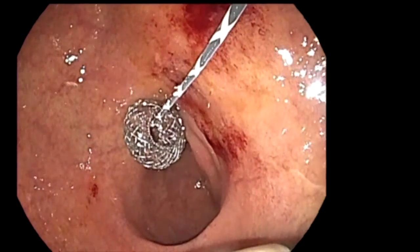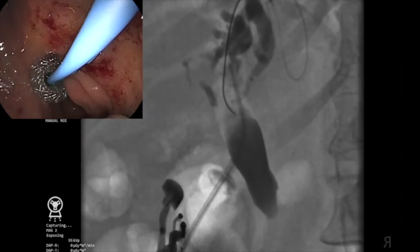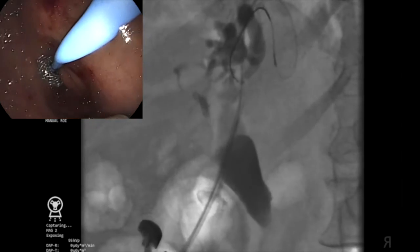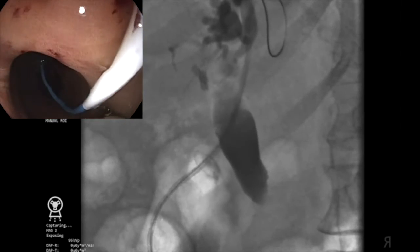The horizontal axis of the deployed stent can also serve as a nidus for formation of sludge. To overcome this limitation, a double pigtail plastic stent can be placed within the lumen-apposing metal stent orifice so that the axis is now vertical in the plane of the bile duct, facilitating better bile flow.